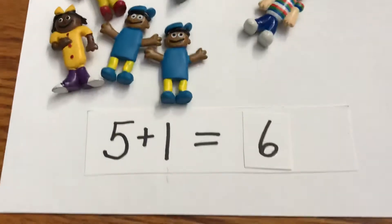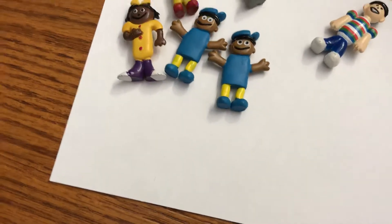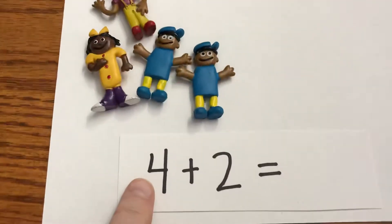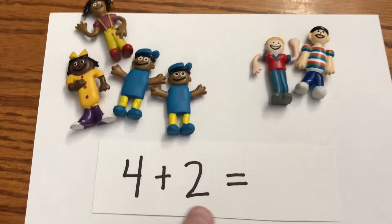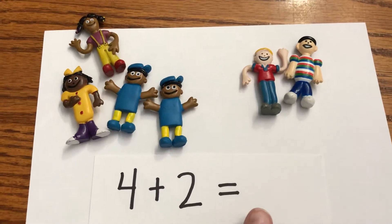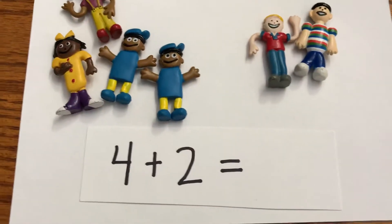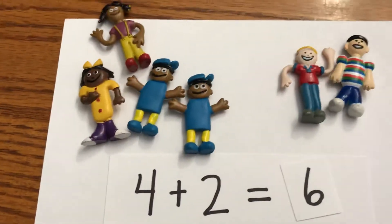Now it's four plus two. Group one needs to have four — one, two, three, four. And group two needs to have two, so we're going to put two kids over here. Four plus two equals — let's find out. Let's count: one, two, three, four, five, six. Say the problem with me: four plus two equals six. Awesome!